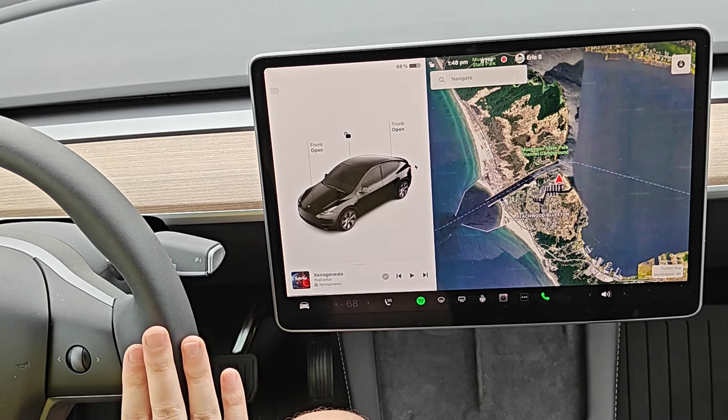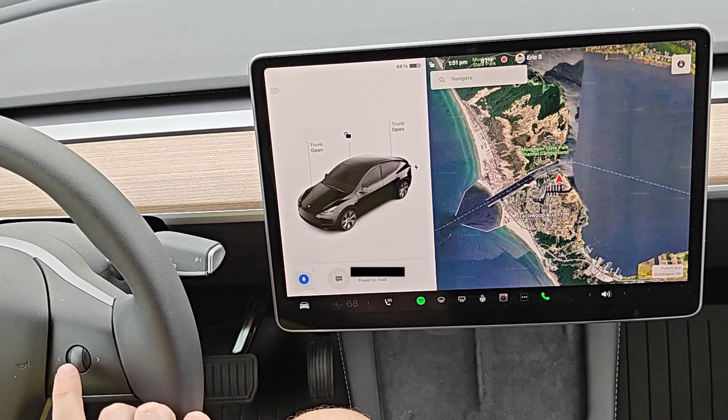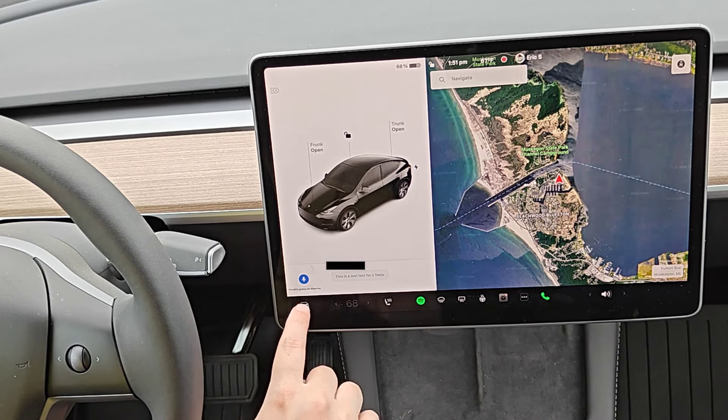So I'll show you an example of how this works. After getting the chime, I can have it read out the text message by clicking in the right scroll wheel. It says: 'This is a test text for a Tesla.' I can double press to dismiss or to respond.